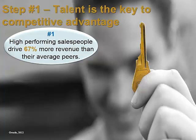Step 1: Talent is the key to competitive advantage. High-performing salespeople drive 67% more revenue. Hiring a top performer grows your bottom line without any significant increases in cost.